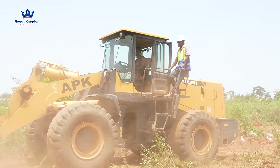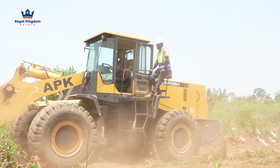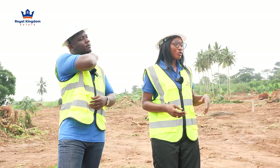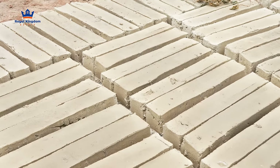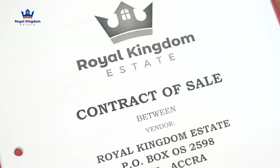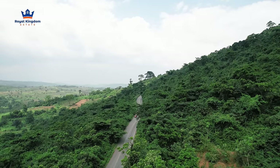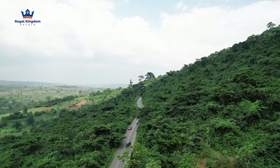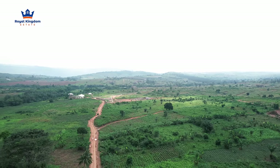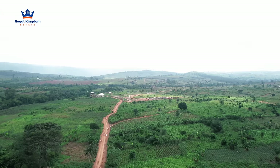The grading is going on and they'll grade the entire section. When you schedule your site visits and come in, it will be very easy to see your plot. If you purchase today, you can come in tomorrow, locate your plot, we'll build your pillars for you, get your documentation in two weeks or less, and at the snap of a finger you're a landowner. You can also see we still have all the views — the same lush greenery and vegetation that Phase Three has.